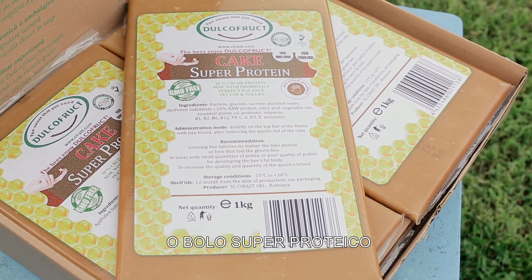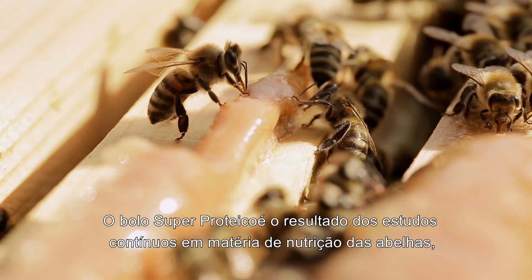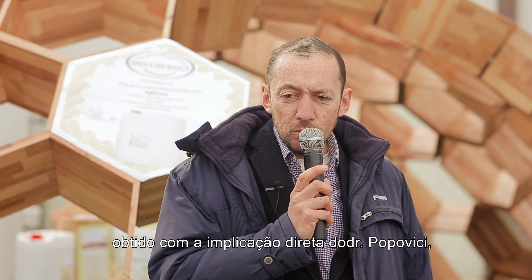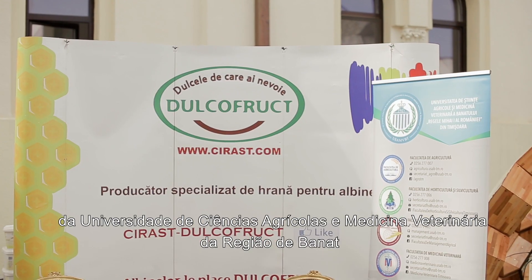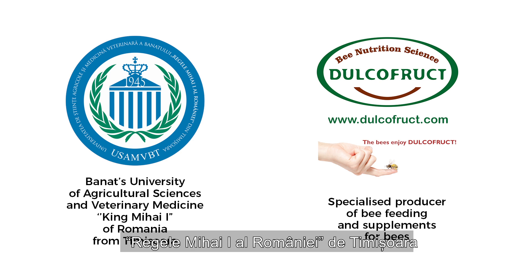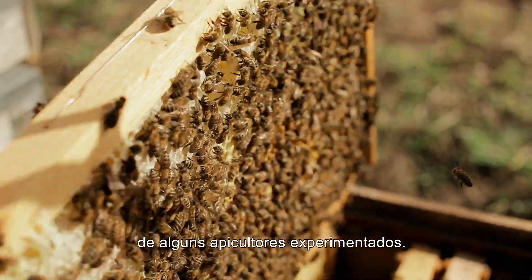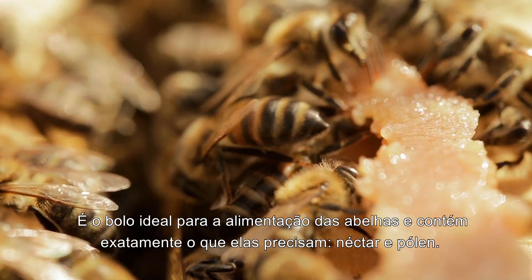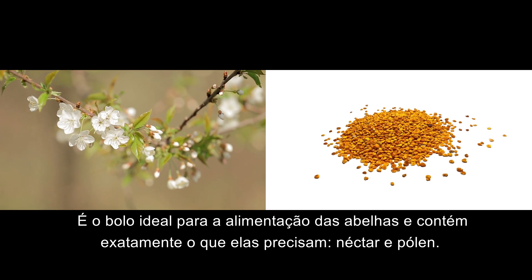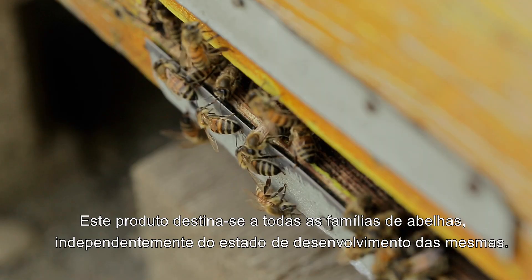Super Protein Cake is the result of continuous studies on bee nutrition. Through the direct involvement of Dr. Popovici, the University of Agricultural Sciences and Veterinary Medicine of Banat, King Mihai I of Romania from Timisoara, and some experienced beekeepers, it is the ideal cake for bee feeding and contains exactly what they need – nectar and pollen. This product is addressed to all bee families, regardless of their stage of development.